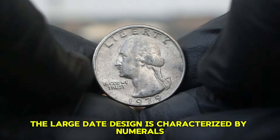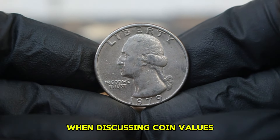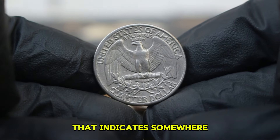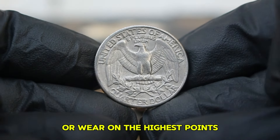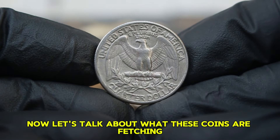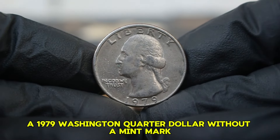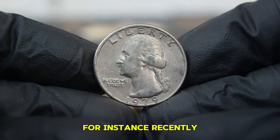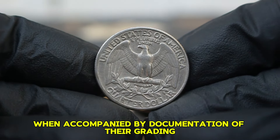When discussing coin values, condition is paramount — coins are graded on a scale from 1 to 70, with 'very fine' indicating some wear but retaining much of its original detail. A very fine 1979 Washington quarter will show some light scratches or wear on the highest points but still present a clear and attractive appearance, making it appealing to collectors. As of now, a 1979 Washington quarter dollar without a mint mark in very fine condition typically sells for around $35,000 at auction, with some examples sold for as much as $36,000 at reputable coin auctions, particularly when accompanied by documentation of their grading and condition.